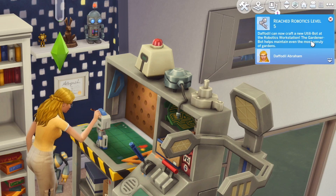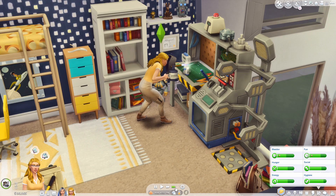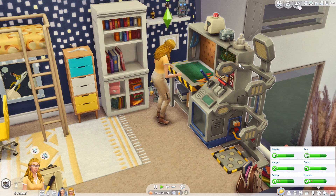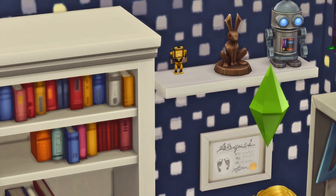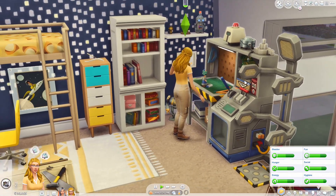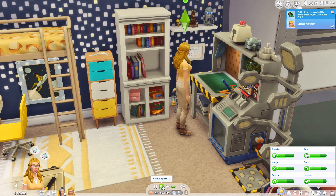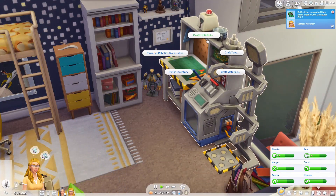Robotics level five! Daffodil can now craft a new utility bot - the gardener bot, which helps maintain even the most unruly of gardens. She's just gonna have all these robots around her house doing all the work - that's really cool. We're gonna craft another computer chip and then we can make it! This is her first real robot - if you remember her first one was just a little toy that talks, but this one is actually gonna have a function.